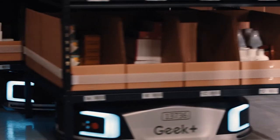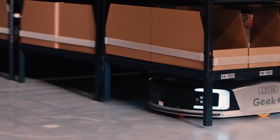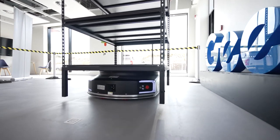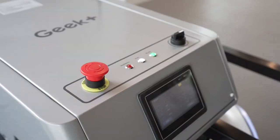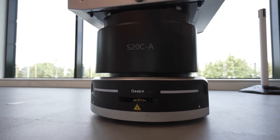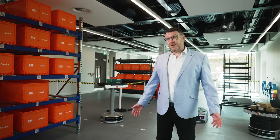The sooner you start, the better — AMRs do provide a lot of answers to the problems businesses face today. This demo centre gives you an opportunity to see them up close and personal, play around with them, and look at ways of introducing them into your business. The journey to a smart warehouse is exciting, and it starts here.